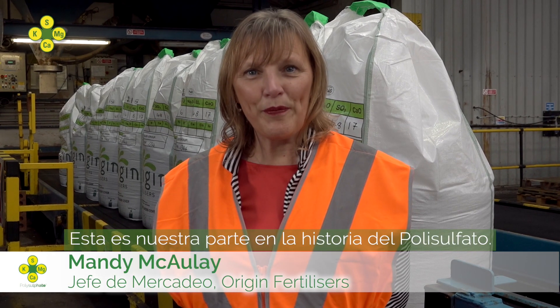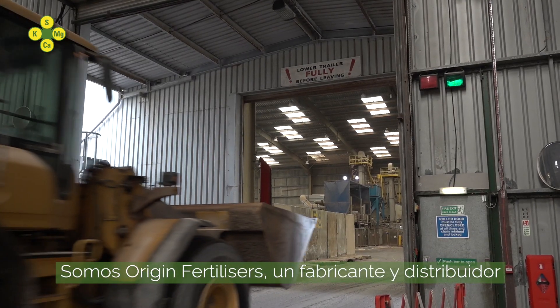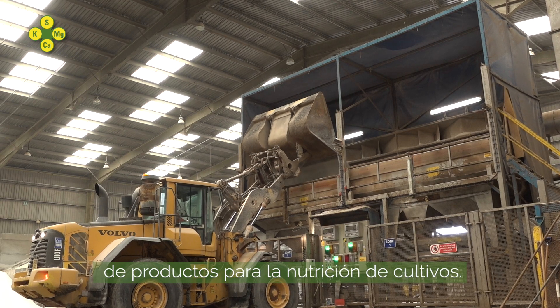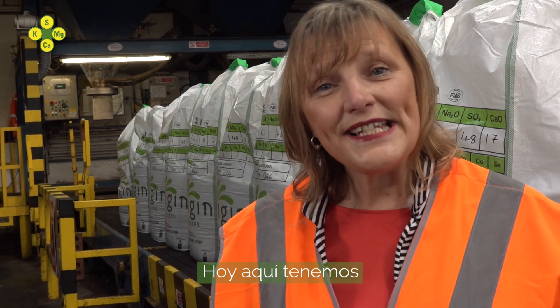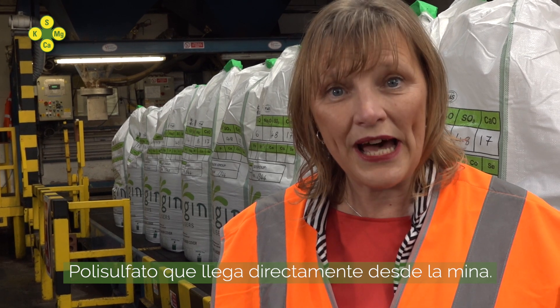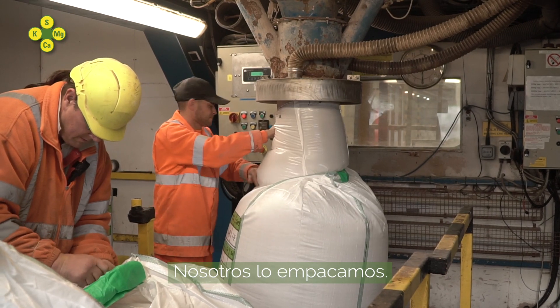This is our part of the polysulfate story. We are Origin Fertilizers, a manufacturer and distributor of crop nutrition products. Here on site today, we have polysulfate that has arrived straight from the mine. It's gone through our blending plant. We've packed it and now it's dispatching to local farmers.